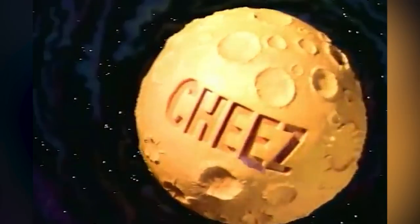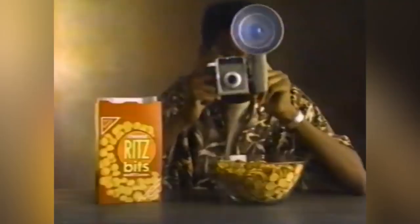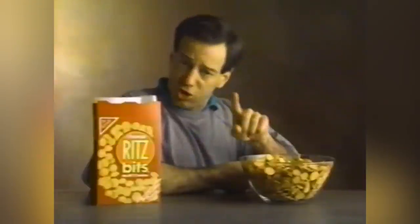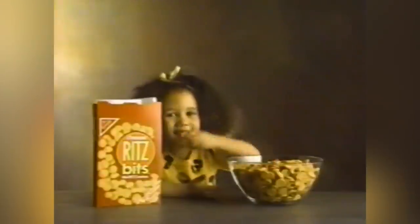You probably remember the animated commercials featuring swarms of mischievous crackers going to town on either a jar of peanut butter or an entire planet of cheese before combining in some kind of cracker fusion dance. The miniature cracker sandwiches are still around and are still sold in small bags or plastic cups, holding what would be a heaping handful for your average eight-year-old.